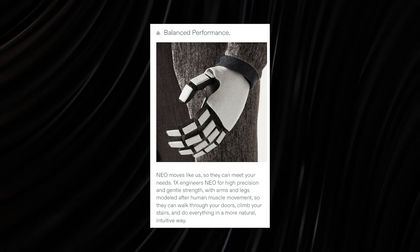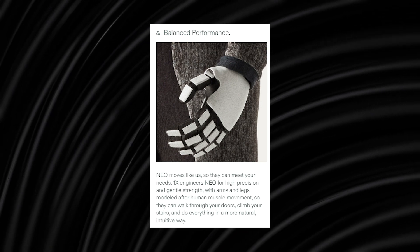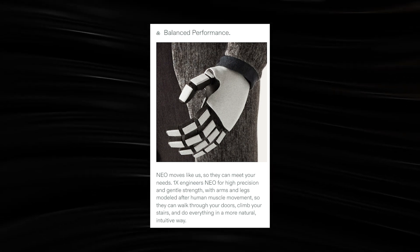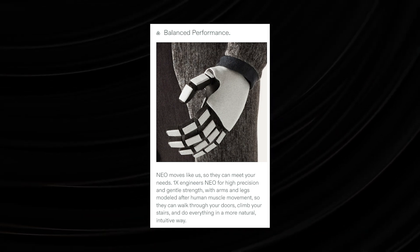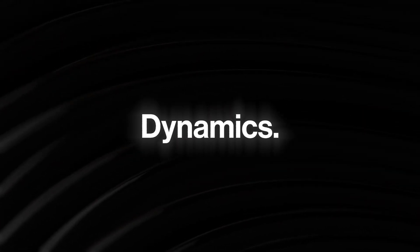Also, 1X Robotics claims that the mechanics of this robot are soft and organically inspired. Another thing highlighted on the website is how NEO will support higher-precision human-like movements with the arms and legs to deliver a balanced and well-rounded performance to end-users. This means the NEO robot will be able to climb stairs, walk through doors, and even perform complex aerobic movements.